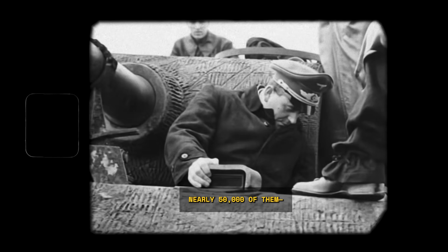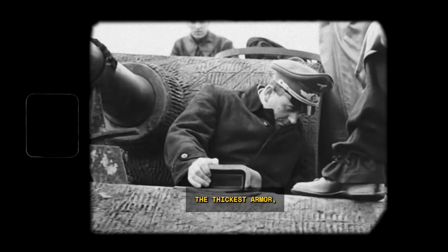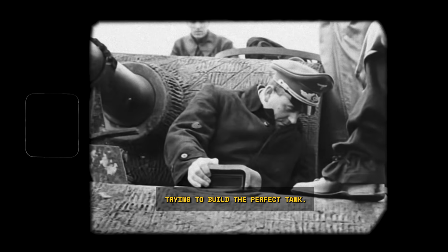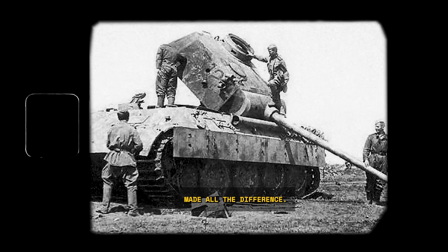Meanwhile, in factories across America, workers were building Shermans around the clock — safe from bombing, motivated, and well paid. By the end of the war they had built nearly 50,000 of them, more than all German tank models combined. It wasn't that German engineers were bad at their jobs — they were brilliant. They just had the wrong priorities. They were obsessed with creating the perfect weapon on paper: a tank with the best gun, the thickest armor, the most impressive specifications. They built titans. But they forgot that a titan with a broken ankle is useless.